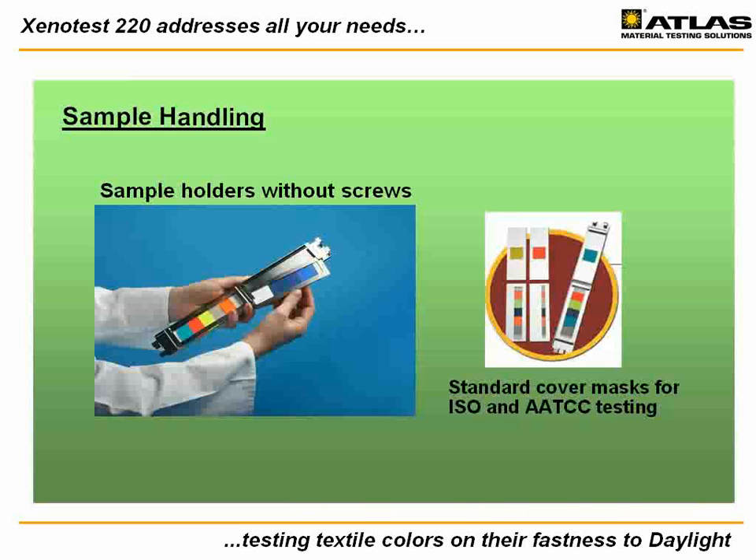Improving ease of use has always played an important role in Atlas's product development. New in the 220 are screwless design sample holders, which allow quick and easy sample preparation. Cover masks and test samples simply slide into the holders, saving time and effort. Important for existing Xenotest users, the sample size in the 220 is the same as in other Xenotest instruments, thus permitting the same sample preparation across all models.